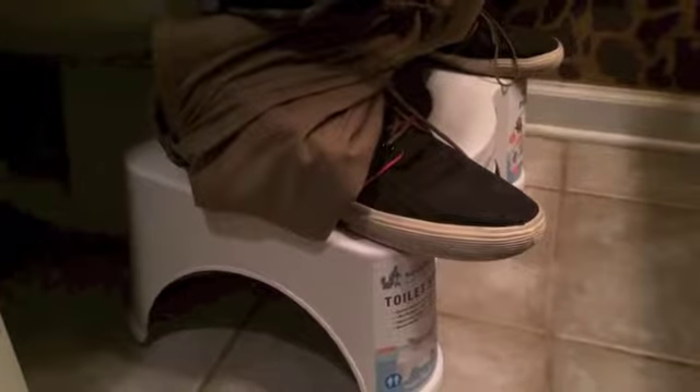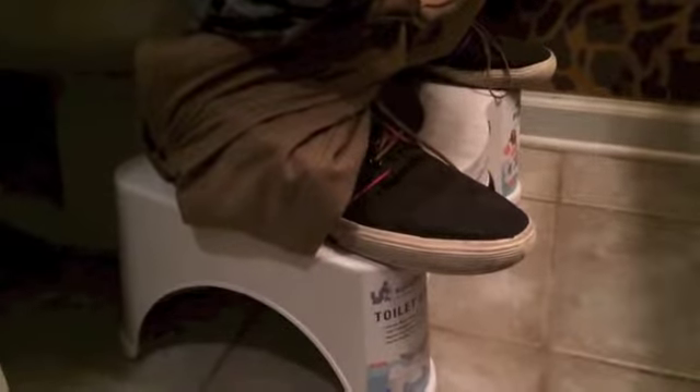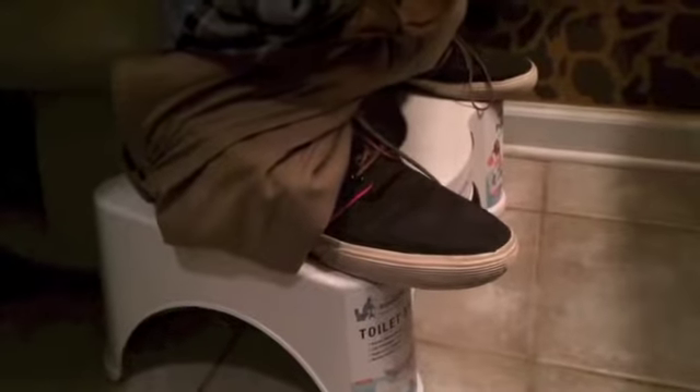Now, this is the 7-inch Squatty Potty. It comes in 7 inches and it comes in 9 inches. We've got the 7 inches. The 9 inches, actually, is for people that are a little more limber and advanced squatters.